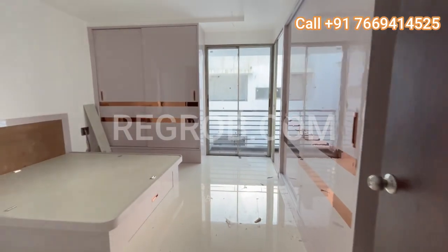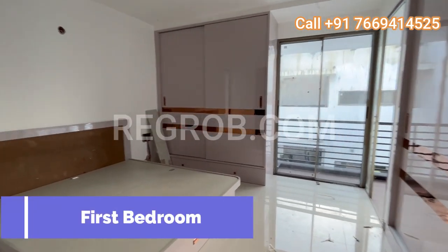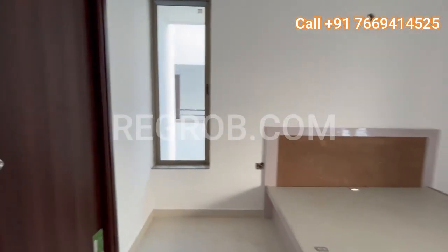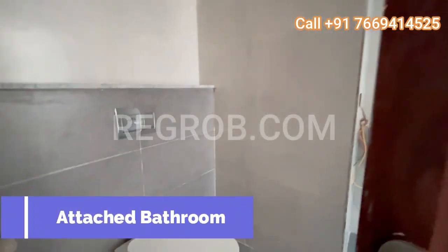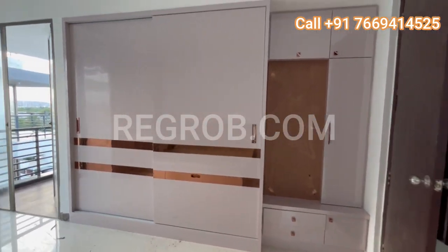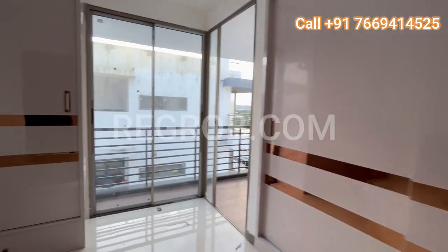Moving along, we arrive at the first bedroom — and not just any bedroom, it's the master bedroom. Spacious and welcoming, this room is a haven of comfort. What's more, it comes with an attached bathroom and its very own balcony. Every detail is meticulously planned to provide comfort and elegance. Your safety is our priority. You can live worry-free with a gated community, power backup, and round-the-clock security.